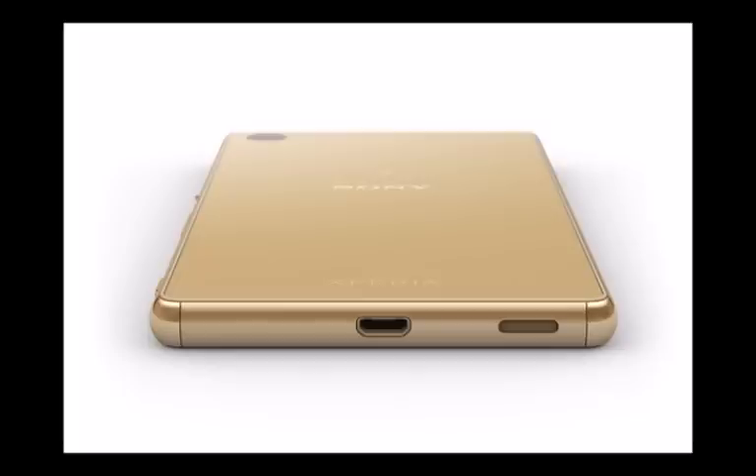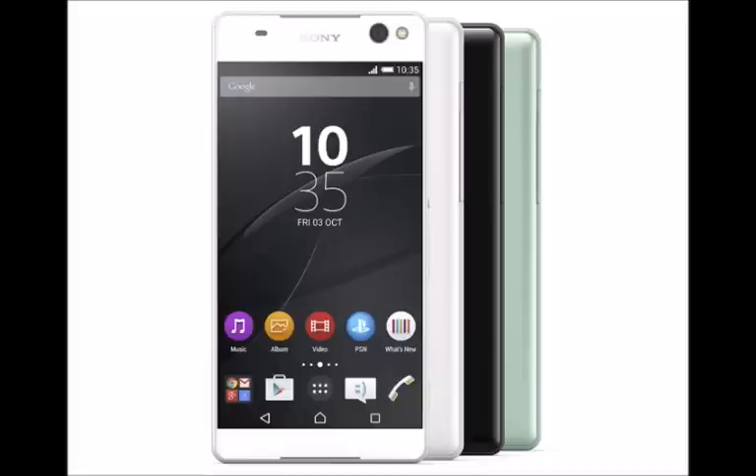Both single-SIM and dual-SIM variants of the Xperia M5 will be available. And did we mention that it will support LTE in certain regions?